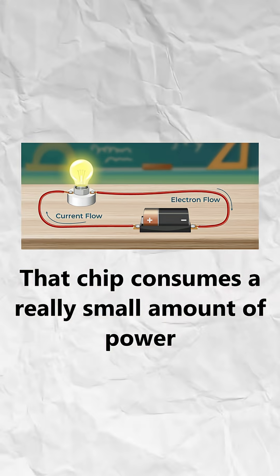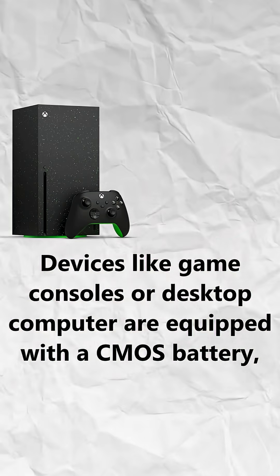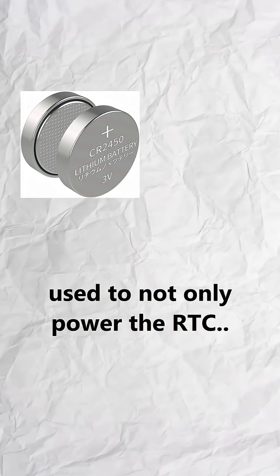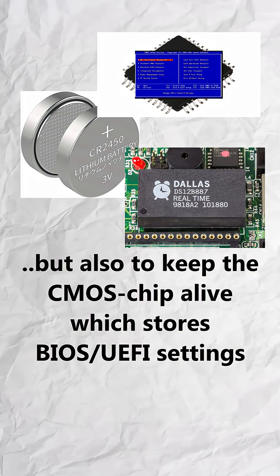The chip consumes a really small amount of power. Devices like game consoles or desktop computers are equipped with a CMOS battery, which is a small button cell battery, used to not only power the RTC, but also to keep the CMOS chip alive, which stores BIOS/UEFI settings.